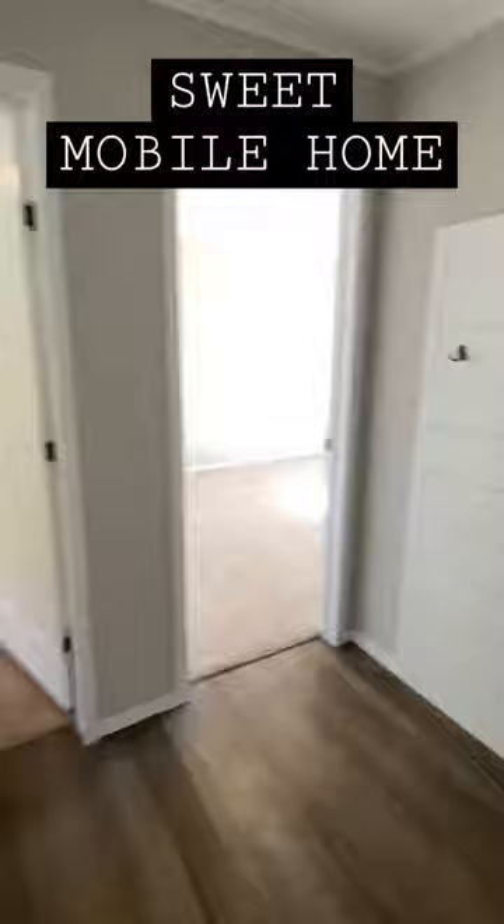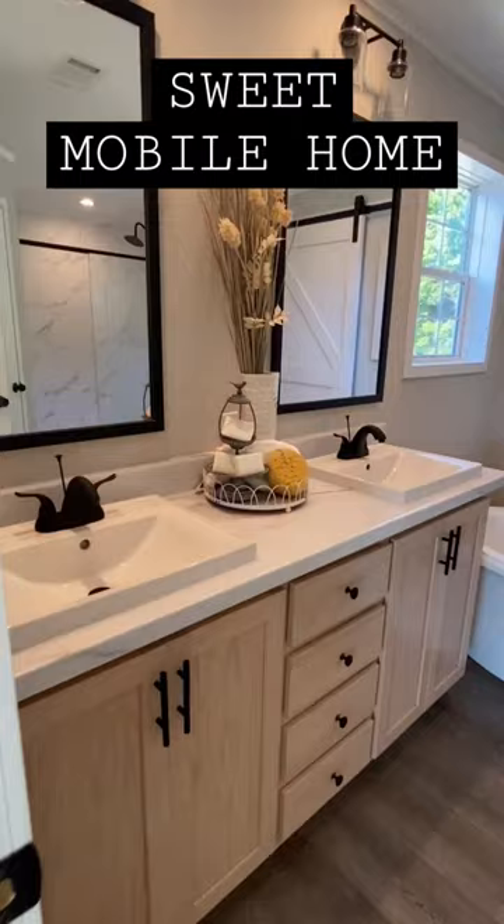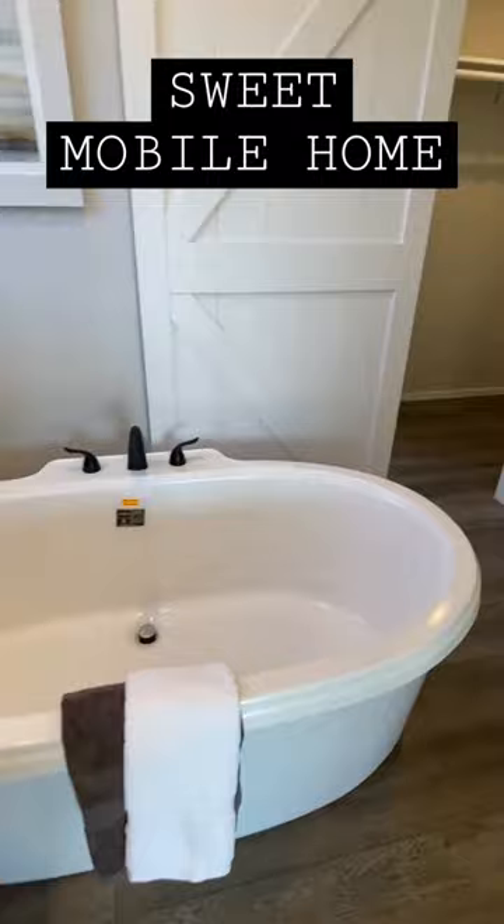We do have a back porch, ladies and gentlemen. Head into the main bedroom — double sinks, tub with separate shower, and a great size walk-in closet.